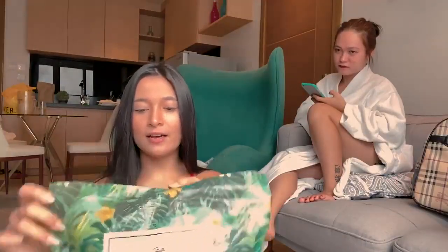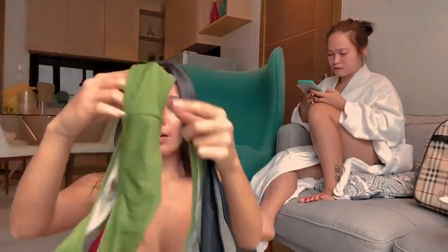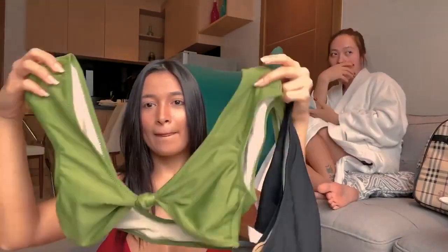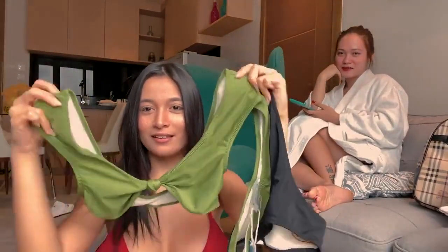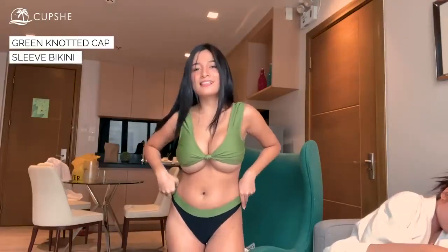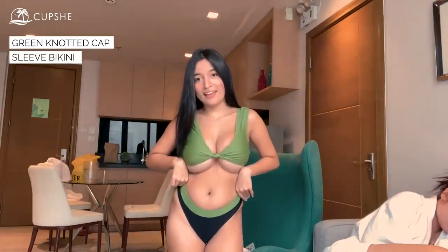The second one is this look — a green top and black with green panty. It's kind of a unique style. Let's try what it looks like. As you can see, guys, the bra is a little too small, but it still works — the bra and the panty.